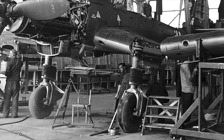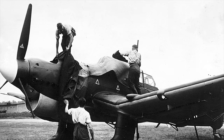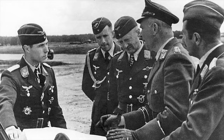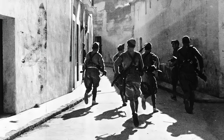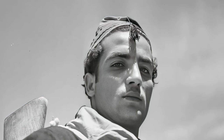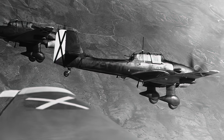First flown in 1935, the Stuka was already considered obsolete by the start of the war only four years later. But their commander, General Wolfram von Richthofen, was confident that his warplanes would prove their worth. Originally one of the many opponents of the dive bomber concept, Richthofen had been deeply impressed by the lethal accuracy of a handful of dive bombers available to the German Condor Legion in the Spanish Civil War. So the Stukas were given a reprieve which was to last the whole six years of the war.